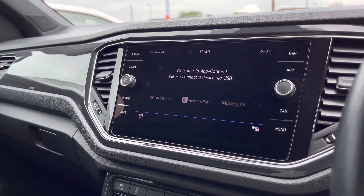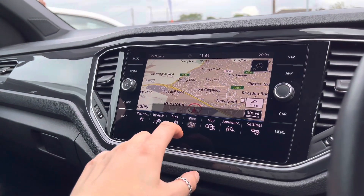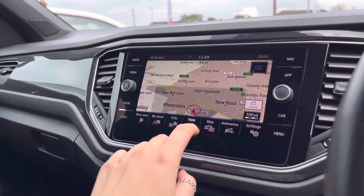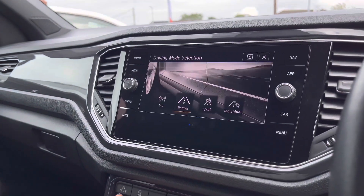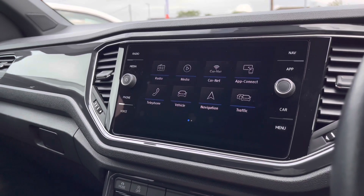You've also got satellite navigation to help you when planning your routes, and this can also be displayed on your active information screen. For your driving mode selections, you've got four preset options allowing you to choose your preferred driving style.